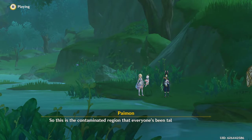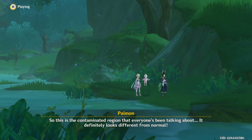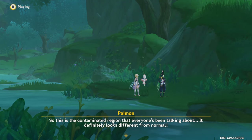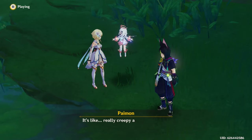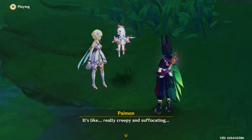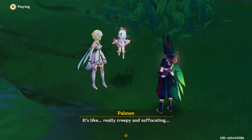So this is the contaminated region that everyone's been talking about. Oh, it definitely looks different from normal — it's really creepy and suffocating.